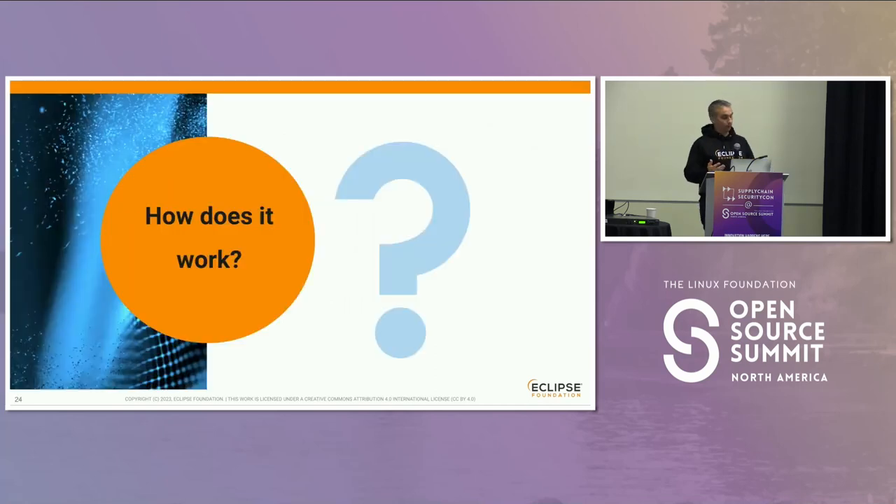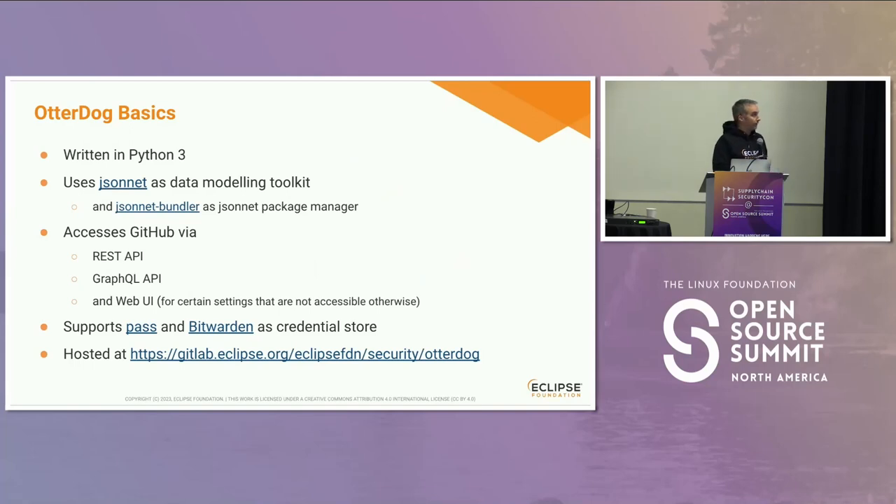How does it work internally? As I said, it's written in Python 3. It uses Jsonnet as a data modeling toolkit, and Jsonnet Bundler as a package manager for Jsonnet — that's what links the parent repo defining the defaults to the organization-level settings.